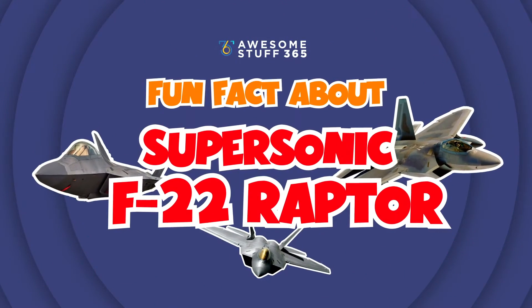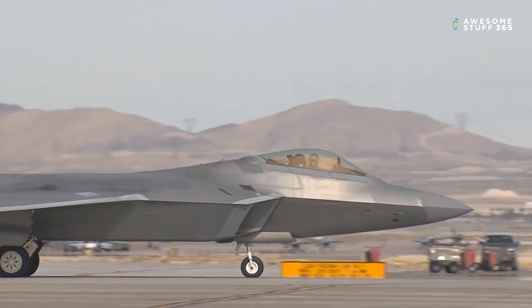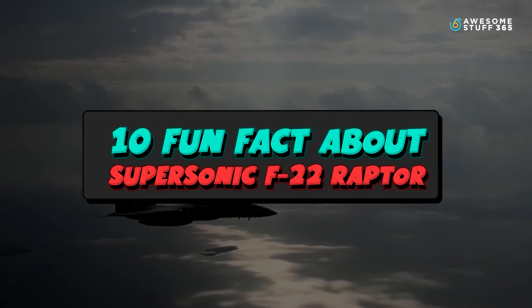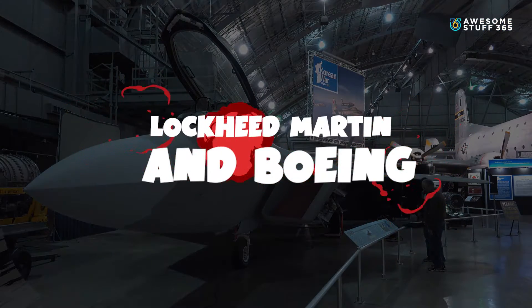Fun facts about the supersonic F-22 Raptor. This time around we're going to be specifically discussing the Lockheed Martin F-22 Raptor jet. Let's dig into some fun facts about this famous jet and find out why it deserves that title. Number one: Lockheed Martin and Boeing.